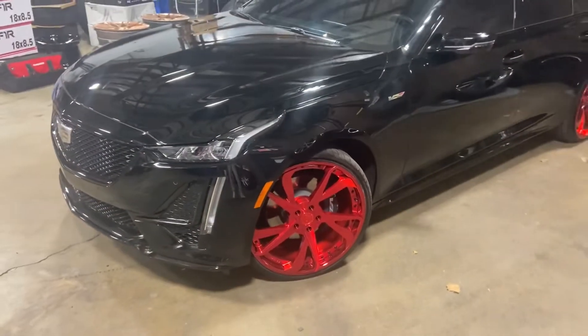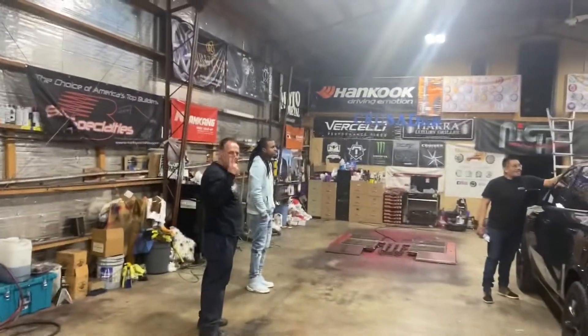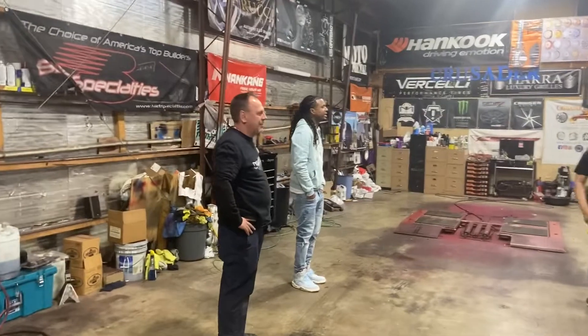Alright guys, this is your boy AB — it's been a long day. We're still here. Almost finished with the Durango getting tinted. Got the Cadillac right here too. Still working, still working hard. The SRT is still — like seven bucks. Came out nice, guys.